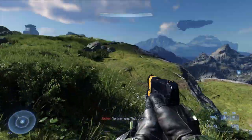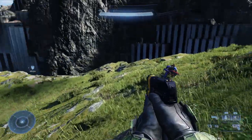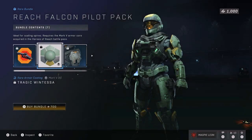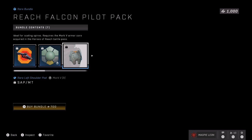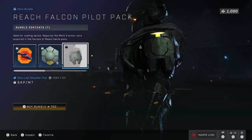We have seen this bundle before and I have covered it before. However, not everyone watching has seen that video so I'm going to cover it again anyway. In this bundle you get seven items: the Falcon nameplate and emblems for your armor, weapon and vehicles. You also get the Tragic Wintessa armor coating, which is a pretty nice faded green and yellow color. It's one of the better Reach ones, and you also get two shoulder pads, obviously being from Reach.